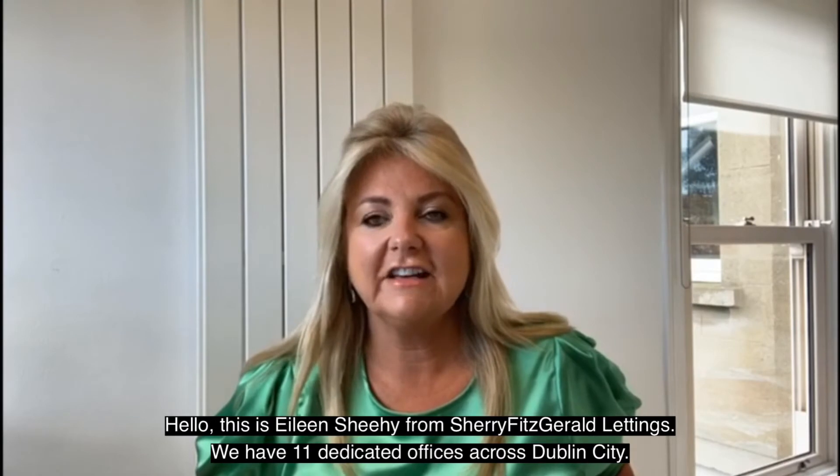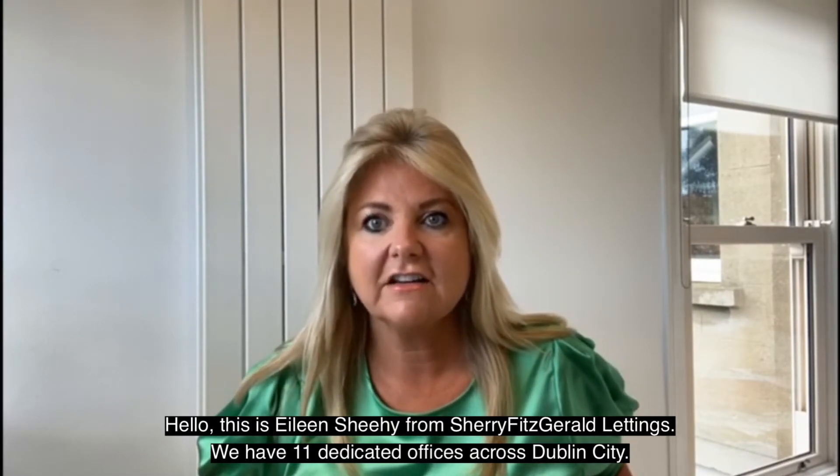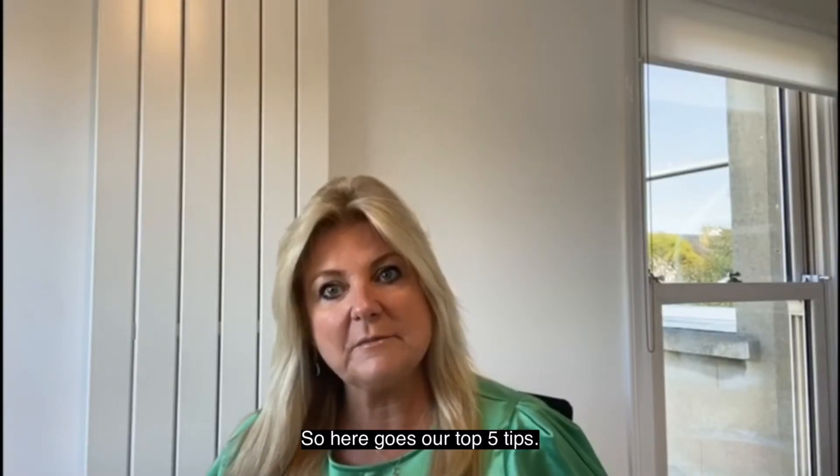Hello, this is Eileen Sheehy from Sherry Fitzgerald Lettings. We have 11 dedicated offices across Dublin City. So here goes our top five tips.